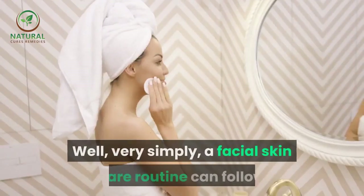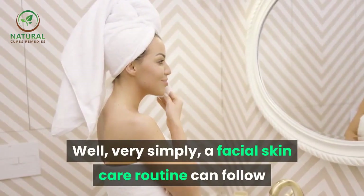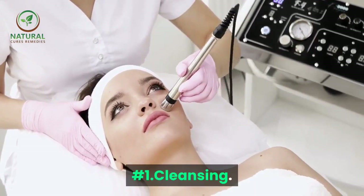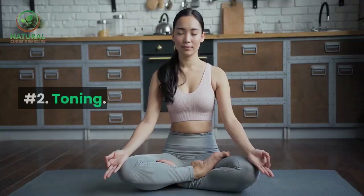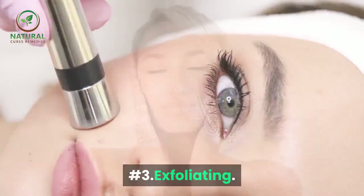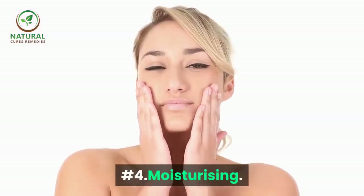Very simply, a facial skin care routine can follow the following 4 steps: Number 1, Cleansing. Number 2, Toning. Number 3, Exfoliating. Number 4, Moisturizing.